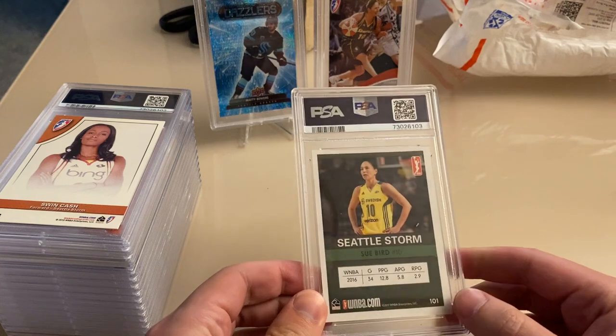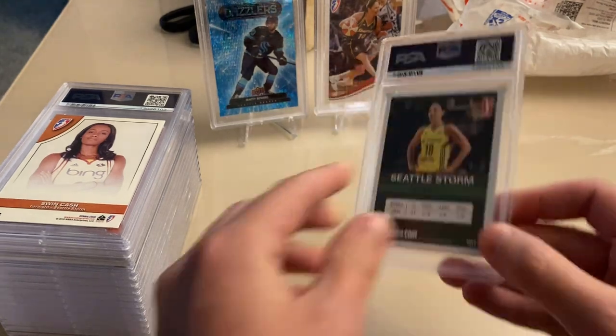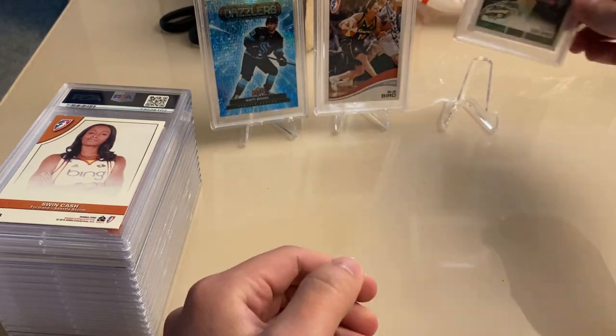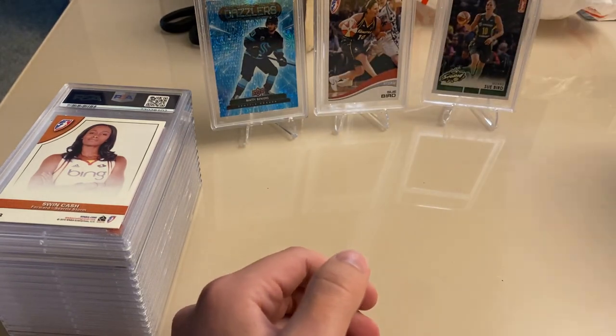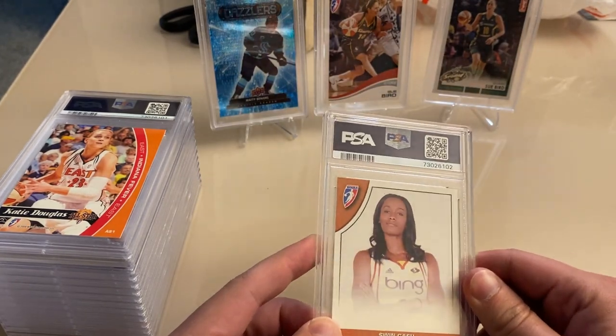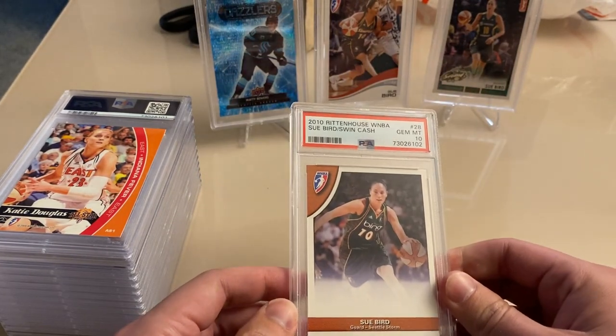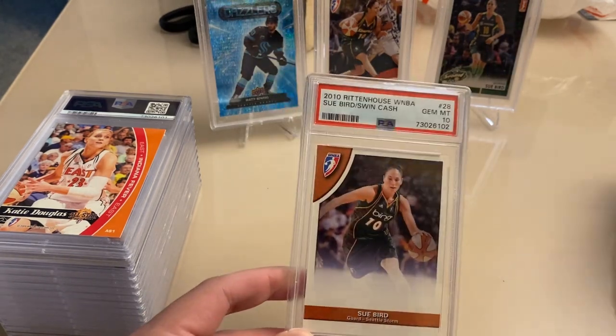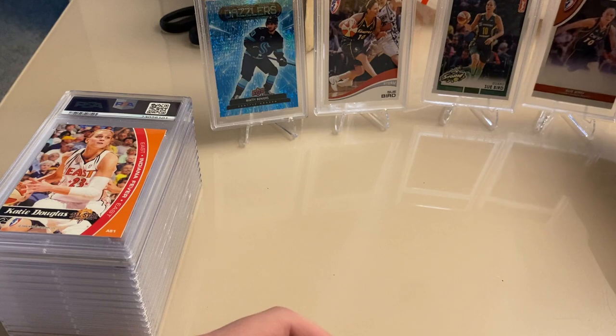Next up, 2017 Rittenhouse Sue Bird — another 10, awesome. This is already way better than I expected. Swin Cash 2010, a dual with Sue Bird — another 10. Wow, did not expect this.